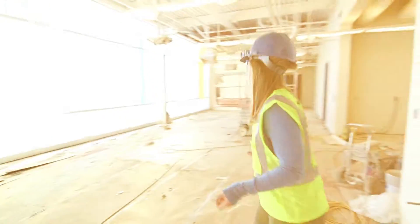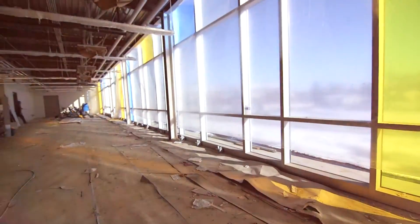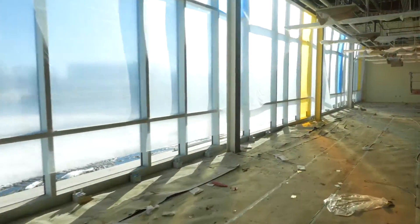This is my favorite part. This is going to be a place for exciting hands-on undergraduate research here at Augustana.